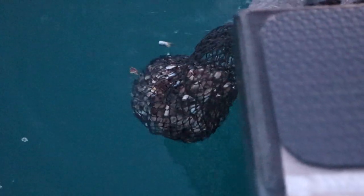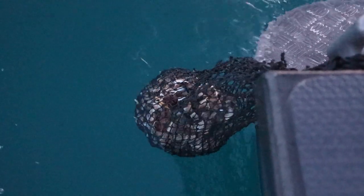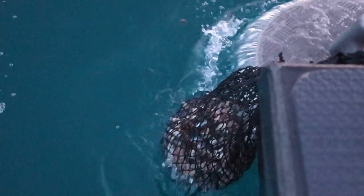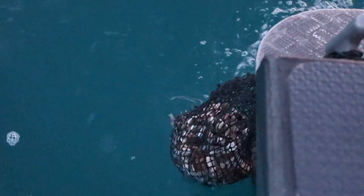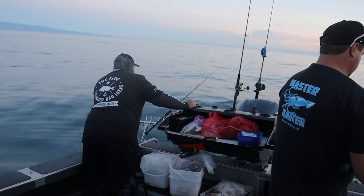The fresh water has defrosted the chum already, pretty much. That's quick. Maybe it needs to be salt water. It's still a good idea though.